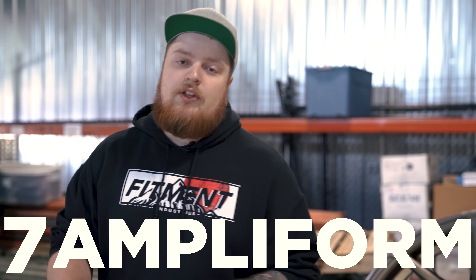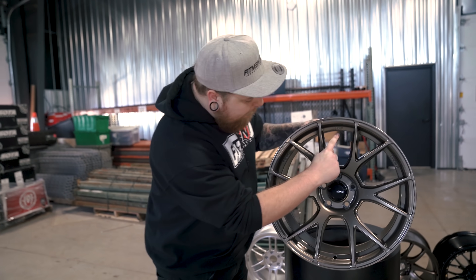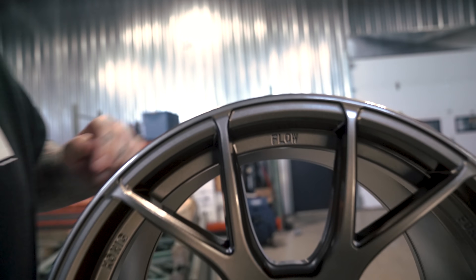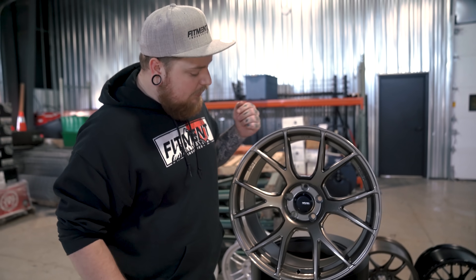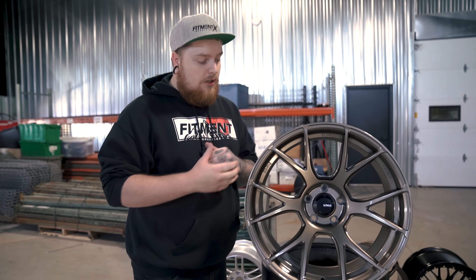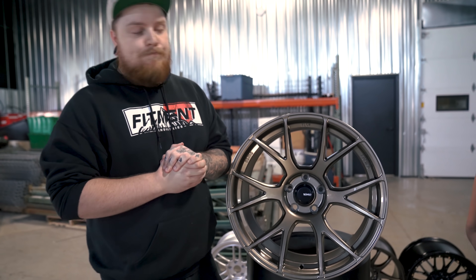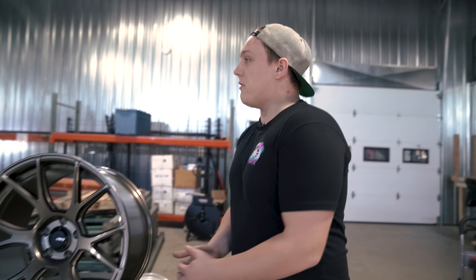At number seven is the Koenig Ampliform. I personally really like this wheel. It's a flow formed wheel — they have that etched right on there. Overall, it's a great looking wheel with a split-spoke design, kind of a mesh-inspired design to it. Comes in bronze, which we have right here, and a dark metallic graphite color. Both look really good. It's a personal favorite for me. You can also get them in some pretty big sizes because it is flow formed.